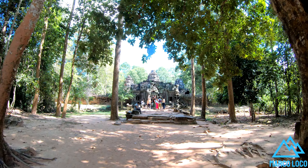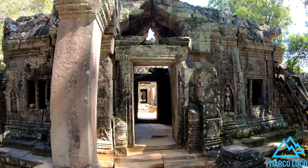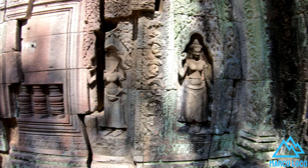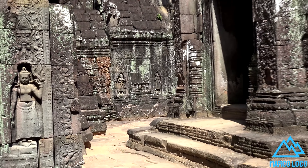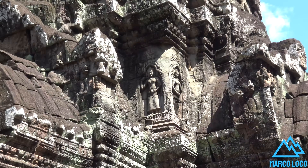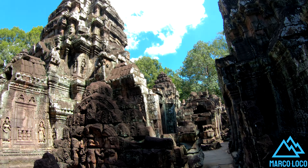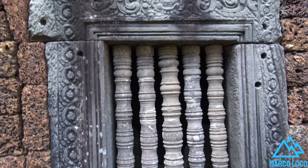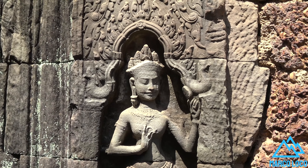Ta Som is a small temple at Angkor. Built at the end of the 12th century for King Jayavarman VII, it is located northeast of Angkor Thom. The king dedicated the temple to his father Dharanindravarman II, who was king of the Khmer Empire from 1150 to 1160. The temple consists of a single shrine located on one level, surrounded by enclosure laterite walls.